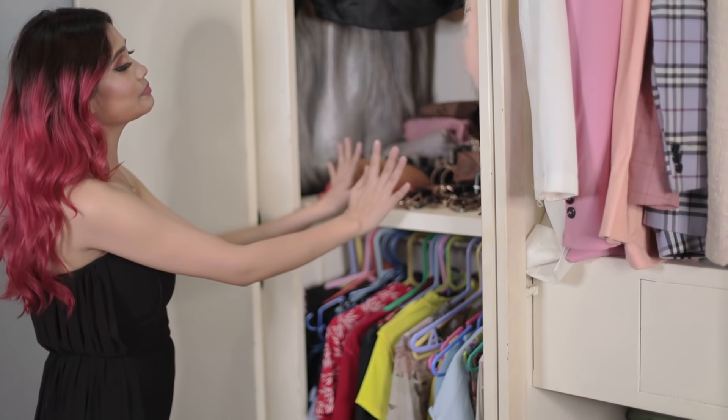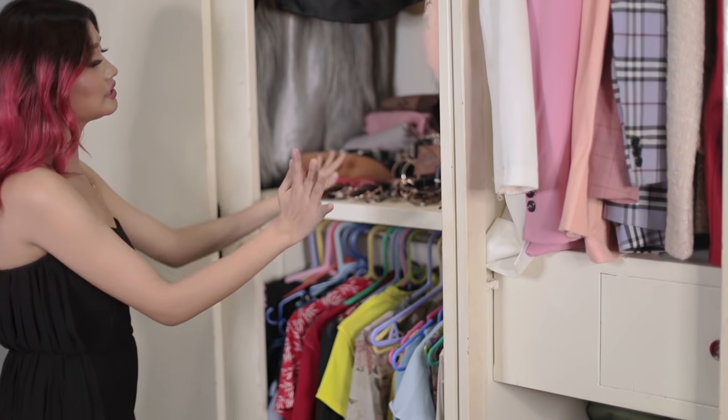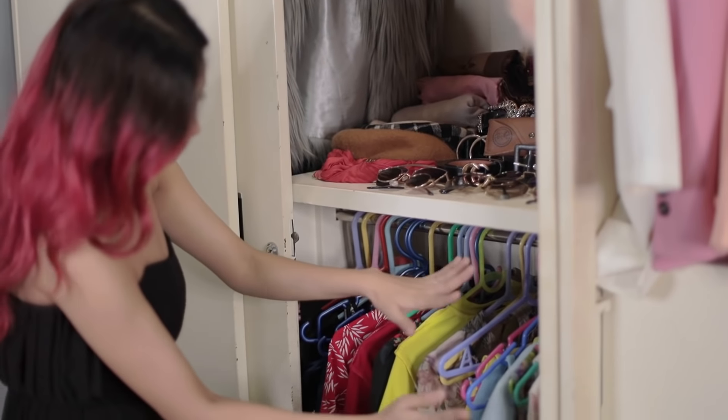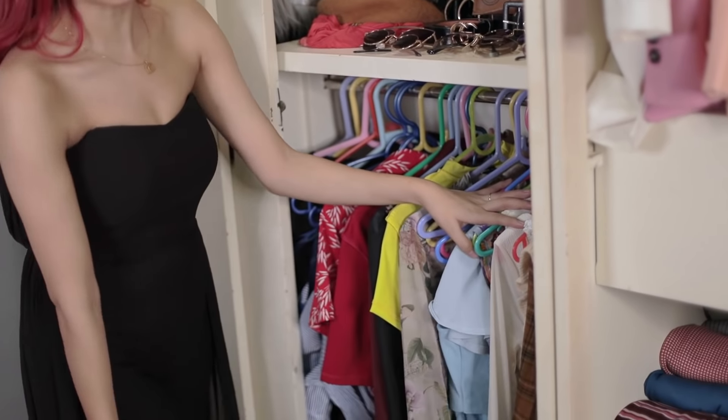This first shelf here is part of my accessories collection. You will see my dresses and glasses, my caps, my scarves, and yes my short-length dresses.